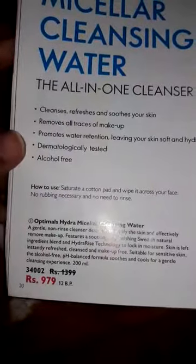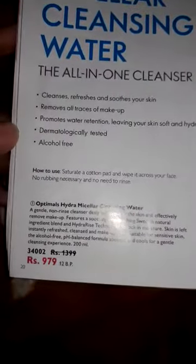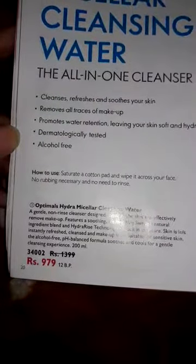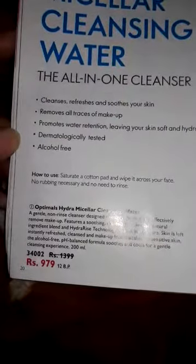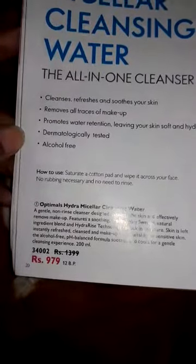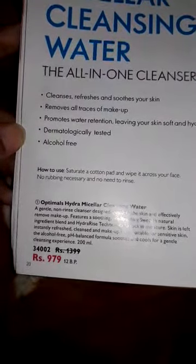If you want to see it, you will get an additional 20% discount. Its BPs are 12, and if you recommend it, you will earn 60 points.